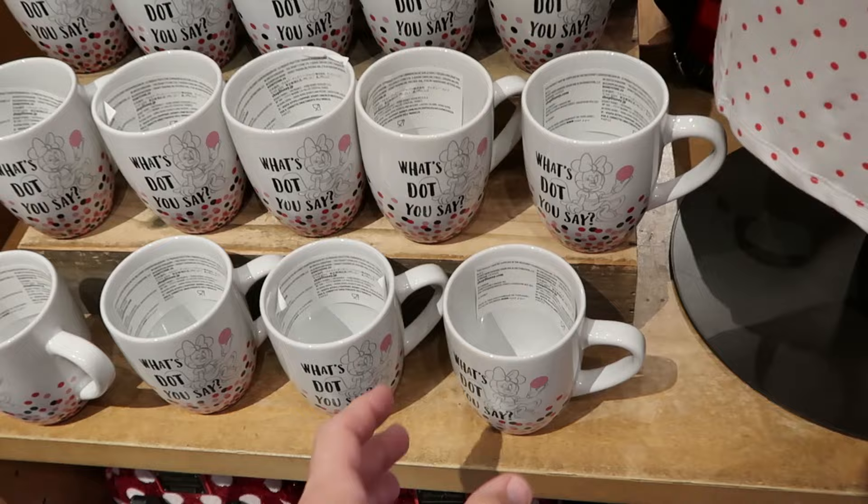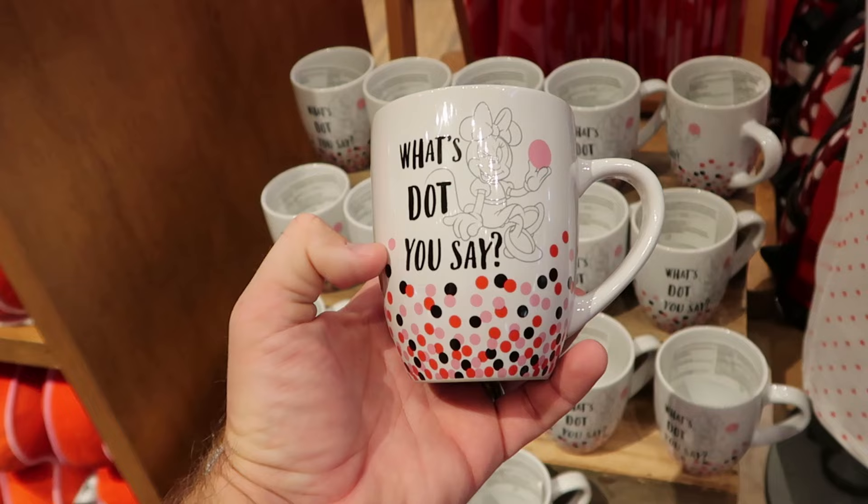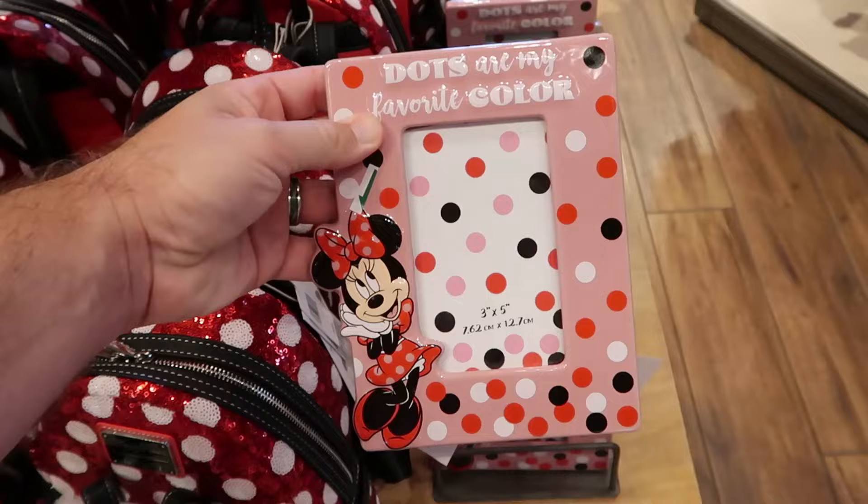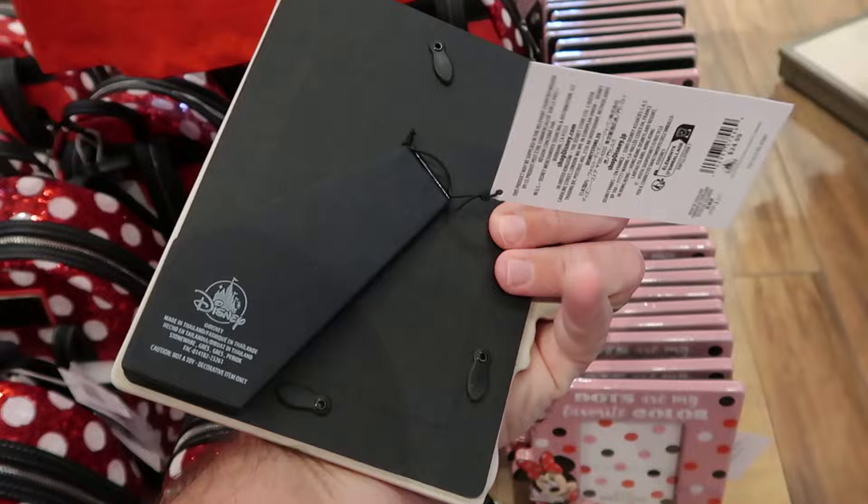There's a long sleeve pullover sweatshirt with the same flower design — it says Minnie and she's literally inside the flowers — for $55. And right next door is another adult size graphic t-shirt just with Minnie Mouse and her bow for $35. A few other items in this collection: a coffee mug literally loaded with Minnie Mouse's polka dots that says 'What's Dot You Say' with a winky face for $16.99. And they also have a ceramic photo frame that says 'Dots Are My Favorite Color' with Minnie at the bottom — holds a three by five inch photo — for $25.